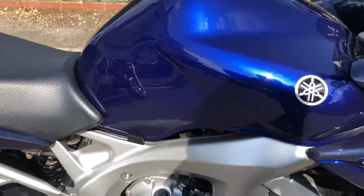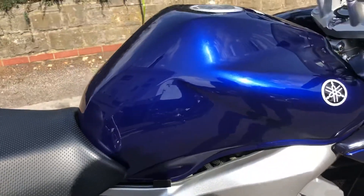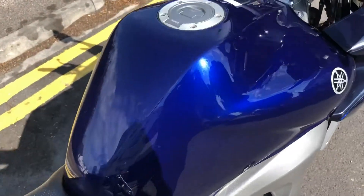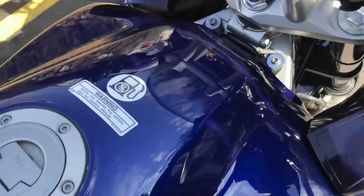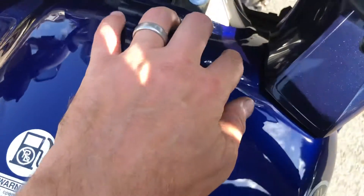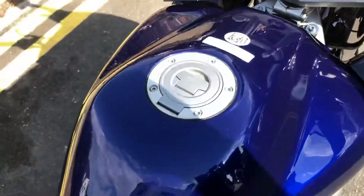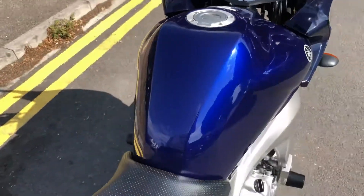The tank's in very nice condition. There are a couple of tiny little marks around on it, but generally it's super, super bright. There's the tiniest of stone chips just inside there, but it's got all the visual warning stickers on the tank.